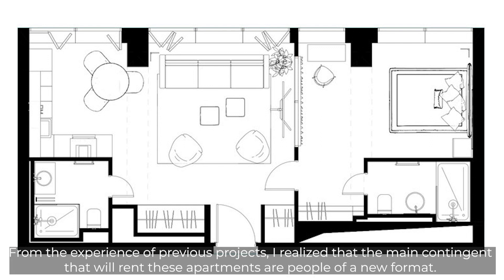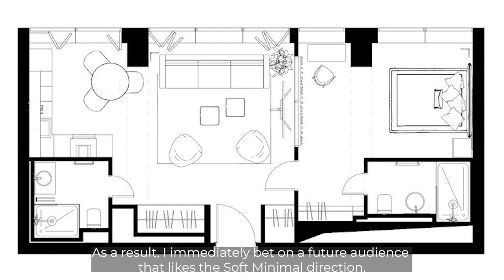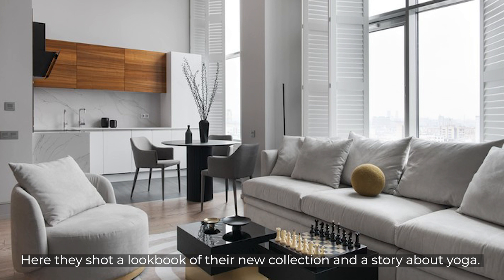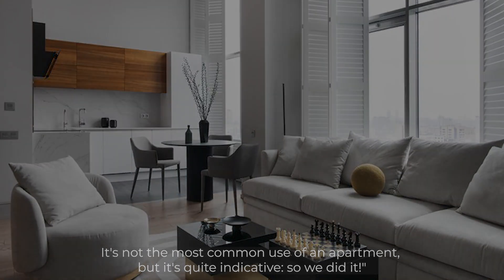From the experience of previous projects, Daria realized that the main audience renting these apartments would be people of a new format — not classic businessmen, but young people, bloggers, and influencers. She immediately targeted this audience that favors the soft minimal direction. Indeed, the first buyer to rent this apartment immediately after renovation was '12 Stories,' who shot a lookbook of their new collection and a yoga story here — not a common use, but quite indicative of the project's direction.